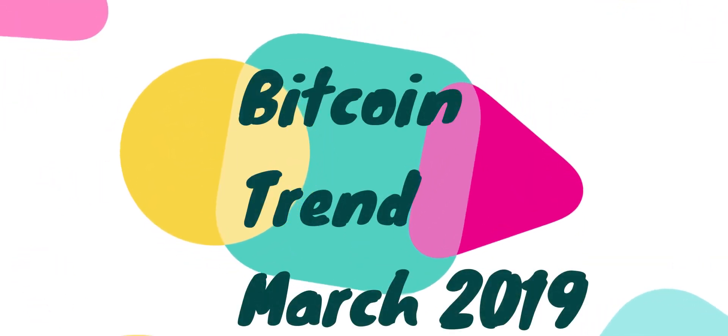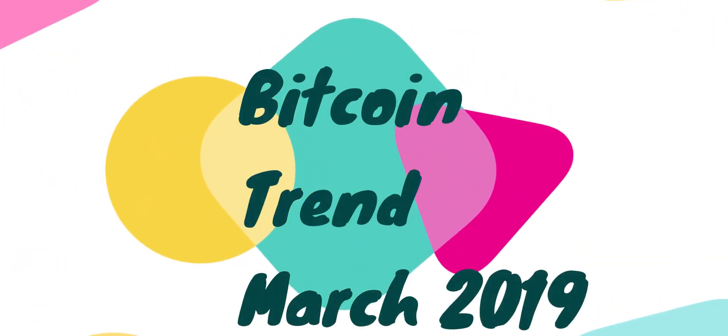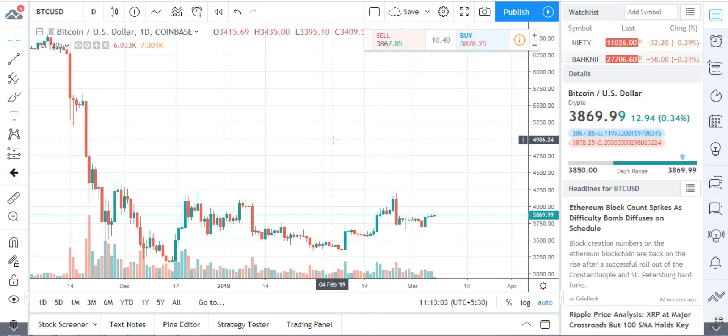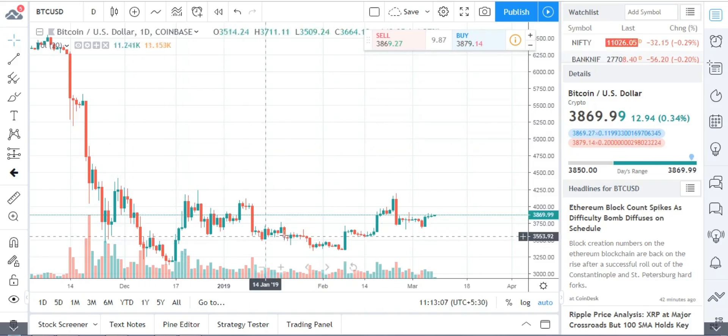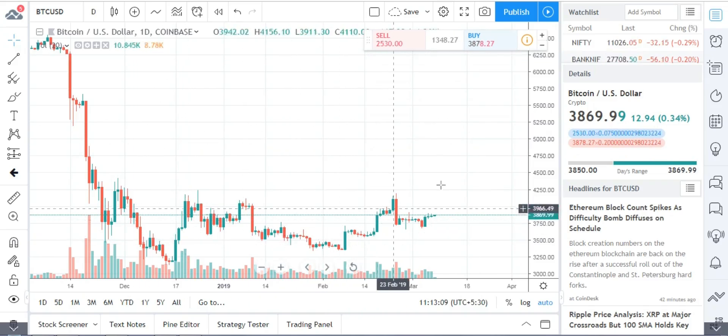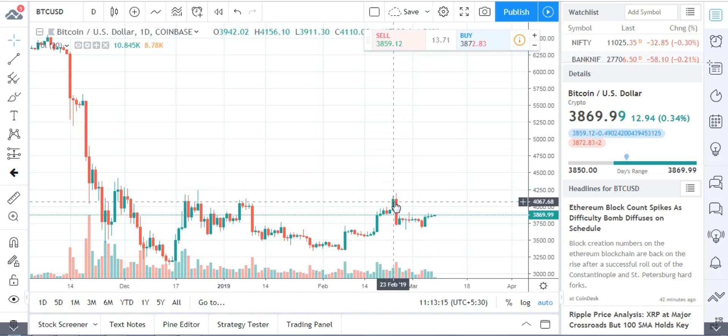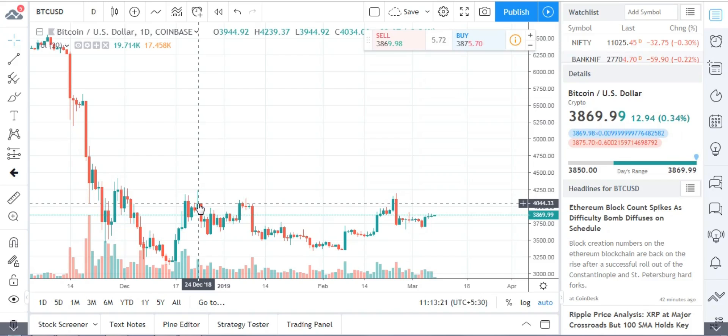Hello guys, welcome to my channel. In this video we'll check out the Bitcoin trend for the coming week. You can see the chart has moved up a little higher — it has touched the 4,200 levels, sitting at 4,188, with a high of 4,240.